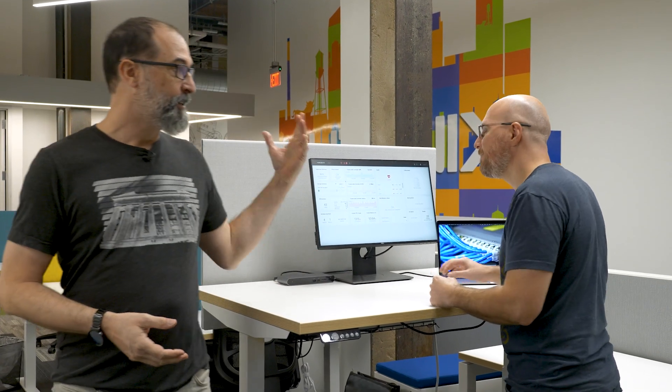We're here at the Nutanix office, and I've got with me Jason Burns. Please tell me that the EUC solution is going to be easier to learn than riding an electric unicycle. Jake, for you, I think it might be.